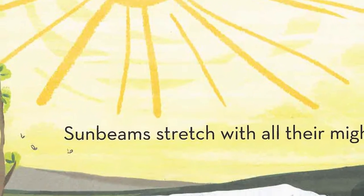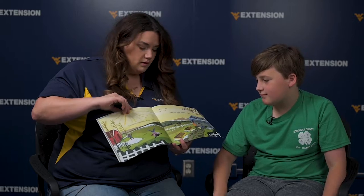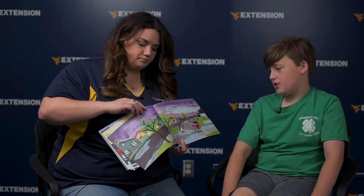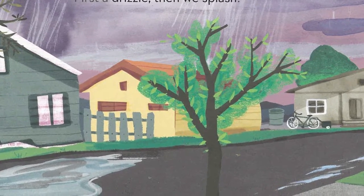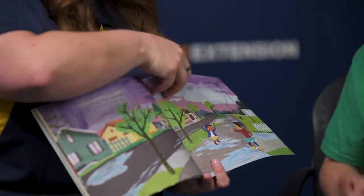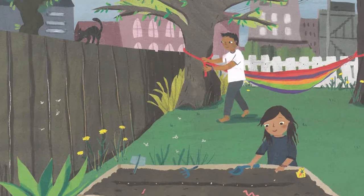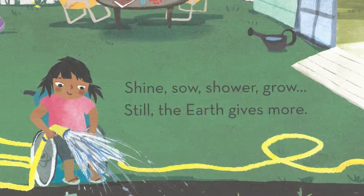Sunbeams stretch with all their might, share their power, warmth, and light. Look, they've got a little garden over here, and a greenhouse over here. And there are horses — that's pretty cool. Hear the distant thunder crash. First a drizzle, then we splash. They're splashing in the rain — that's so fun. And there's another dog. Raindrops fall and shoots push through, rise and bloom begin anew. Shine so shower grows. Still the earth gives more.